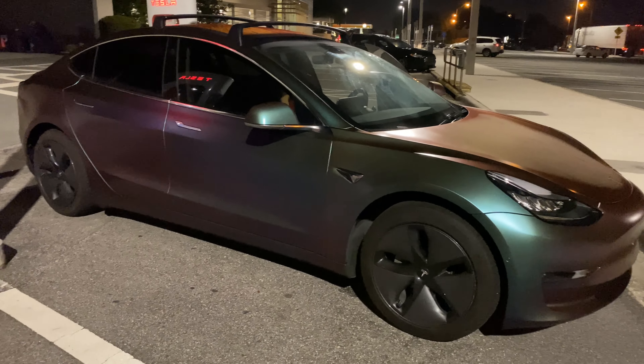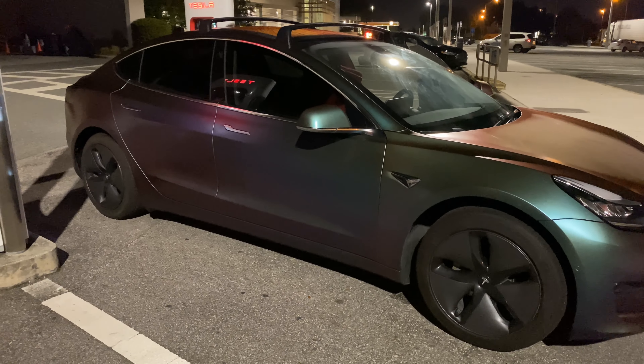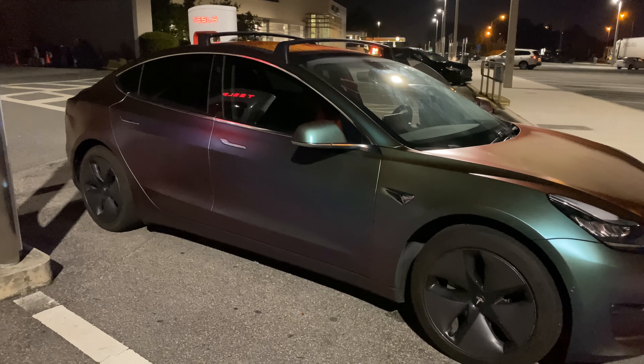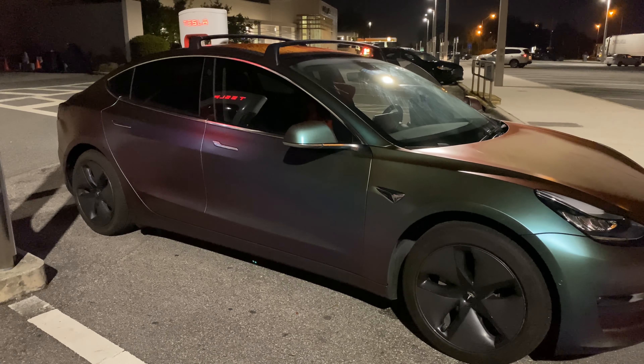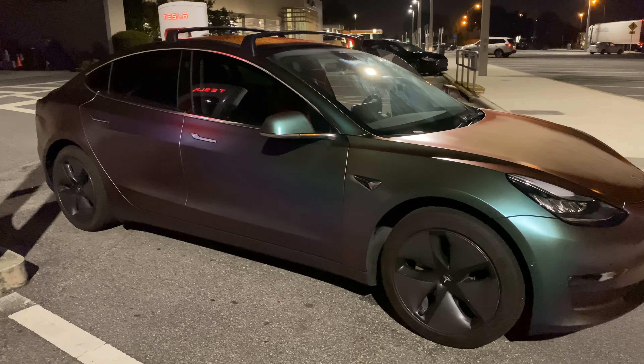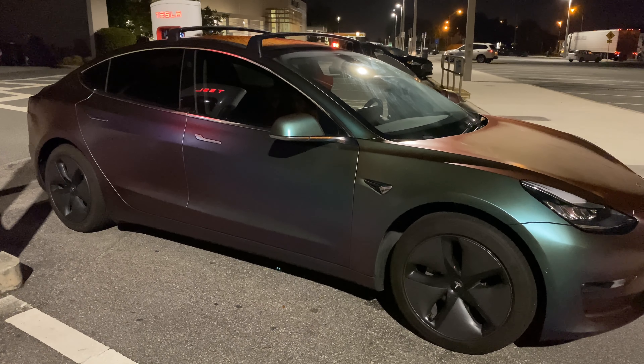I haven't seen this car with the aero covers since I bought it, and I have to admit I kind of like it. It looks like it's gonna be a really cool trip. I haven't really seen much efficiency gain right now with it, but it does look kind of funky.